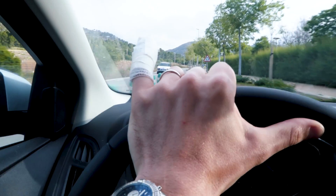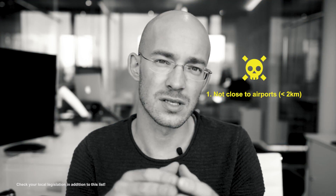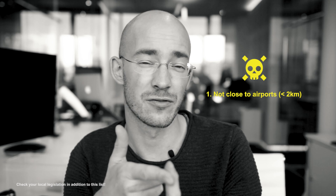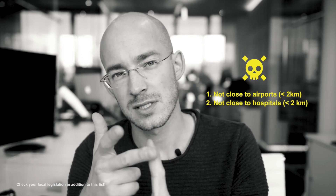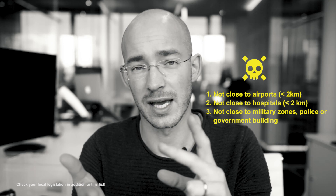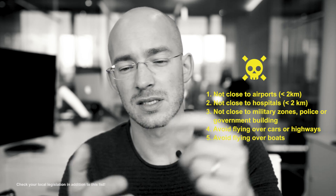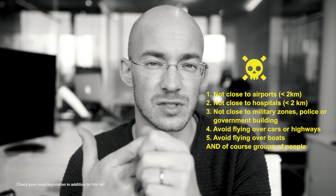If you're not covered by insurance and the drone hovers away, it's a terrible feeling. Some basic rules: don't fly close to airports — at least two kilometers away. Don't fly near hospitals, military zones, police buildings. Don't fly above highways, cars, or boats. The Mavic has a geo-detection system for airports that you shouldn't disable. Avoid all of these situations.